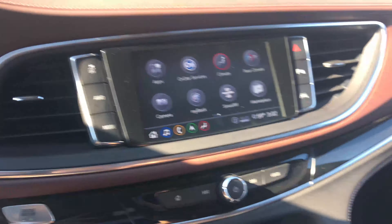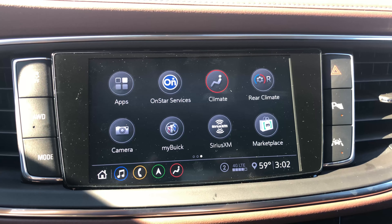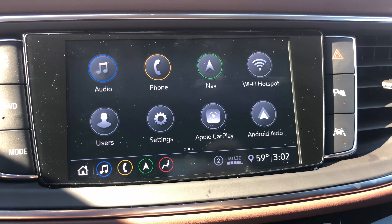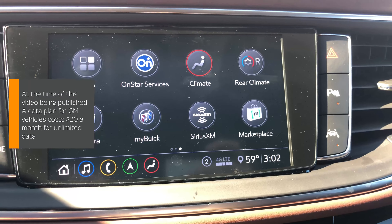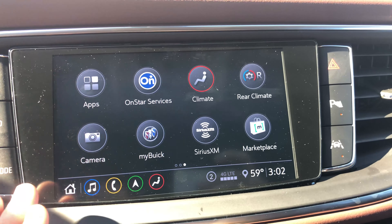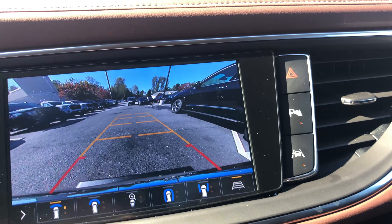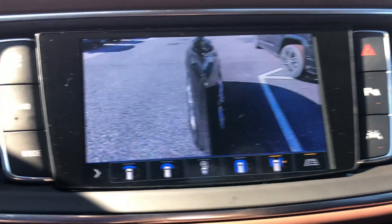Moving down, you have the infotainment system wrapped in metal and leather. As with other GM vehicles we've reviewed, this infotainment system is super fast with no weird quirks. It does have CarPlay, Android Auto, and available Wi-Fi hotspot. The vehicle also has a Bose sound system. Probably the best app is the camera app, which gives you multiple views around the vehicle — some views are more useful than others, but the side camera for avoiding curbs is particularly helpful.